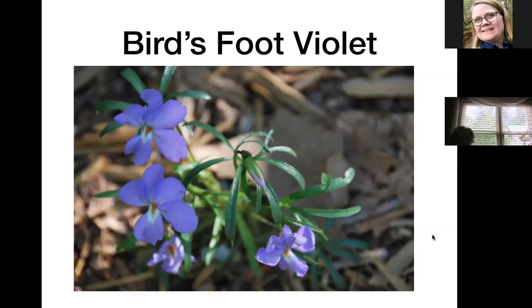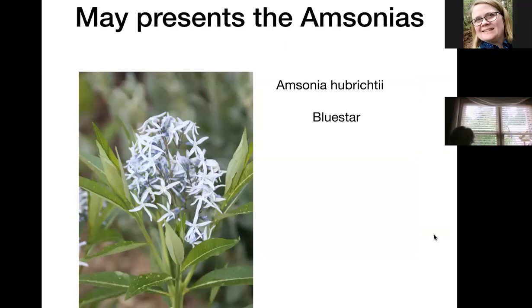Two kinds of amsonias here. This is the hubrichtii, which blooms in early spring and makes these funky little long seed pods with a brown seed that looks like it's covered with brown velvet. They're good pollinator plants. Early spring pollinator plants actually tend to feed critters that aren't around when you have summer pollinator plants, so it's important to have a lot of early and mid-spring blooming plants for those early insects that come out.